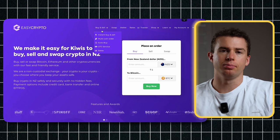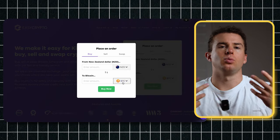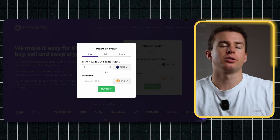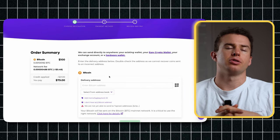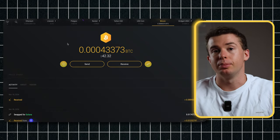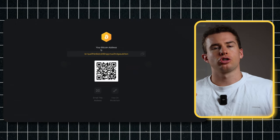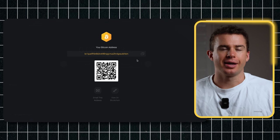On Easy Crypto, click on 'Buy' in the top right corner. Select the type of crypto you want to purchase — let's say Bitcoin. Type in how much Bitcoin you'd like to buy and it'll ask you for a wallet address. Jump over to your Exodus wallet, search the crypto you're purchasing, click on 'Receive,' and this will give you a string of letters and numbers — think of this like your bank account number.